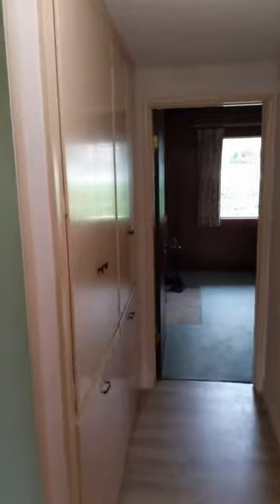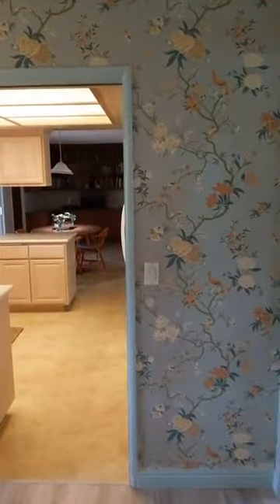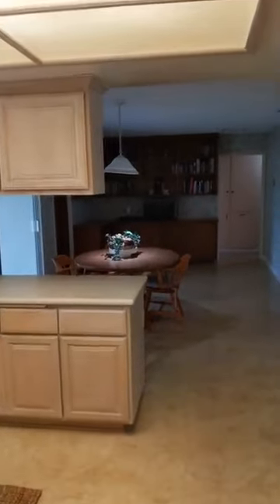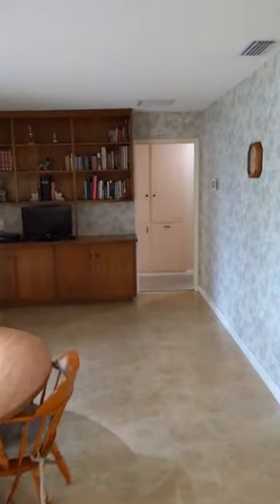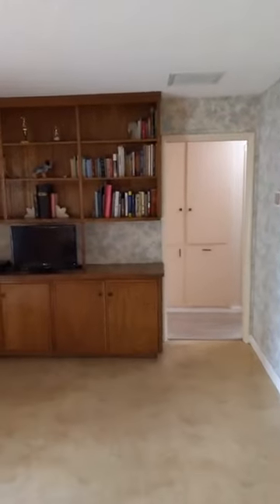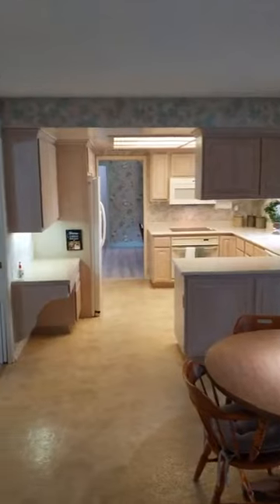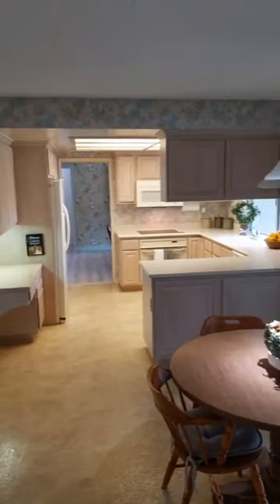Now we're going to see a kind of multi-purpose room. It could really function as a lot of different things — it could be a bedroom, a master bedroom, a family room, or a game room. Just to get your bearings: this is back by the kitchen and dining area, the front door is just to the left through that doorway, and there's the living room — you can see the fireplace poking out there.